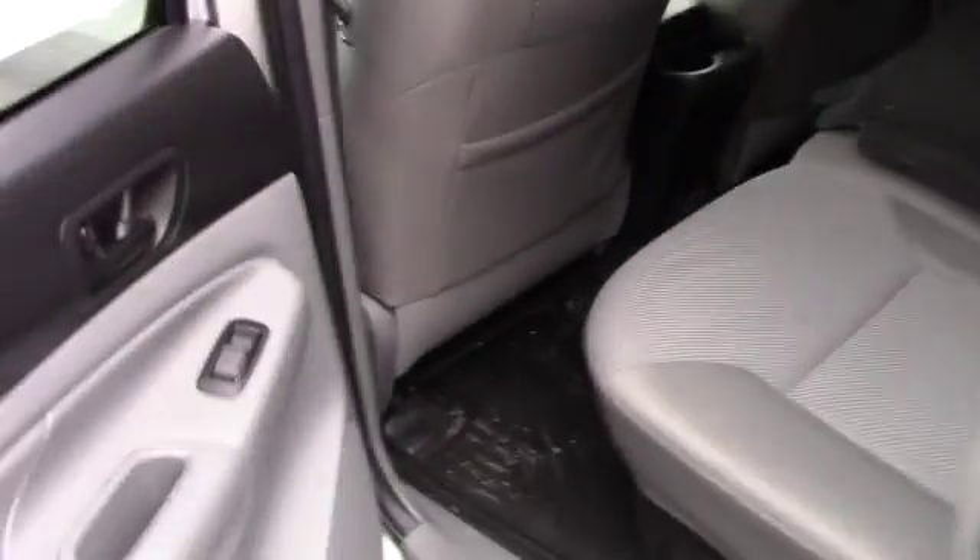You have a cup holder, different drive modes, and four-wheel drive control right there. You just won't believe how clean this vehicle is.